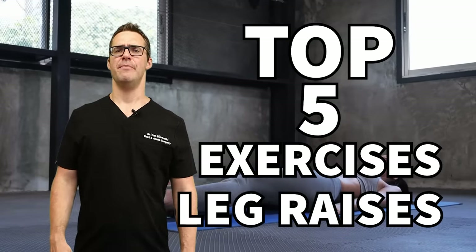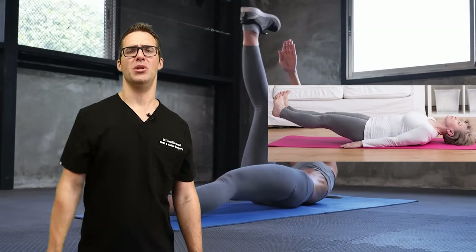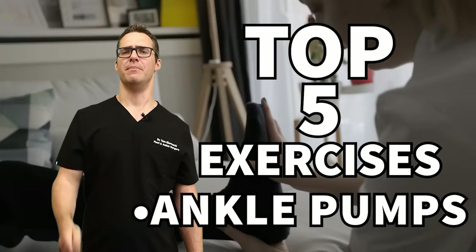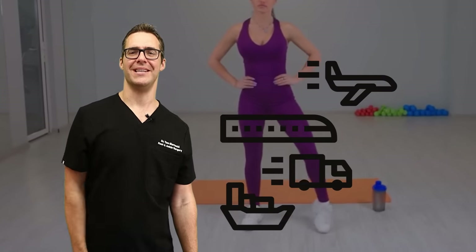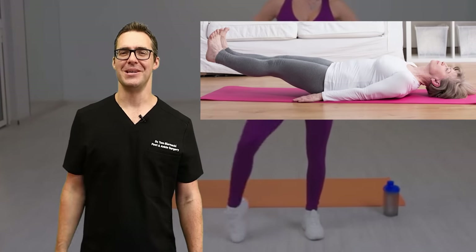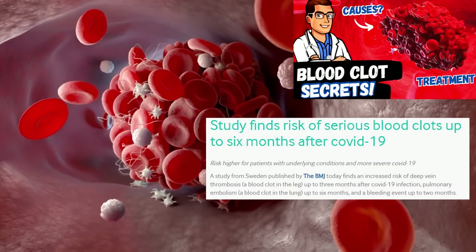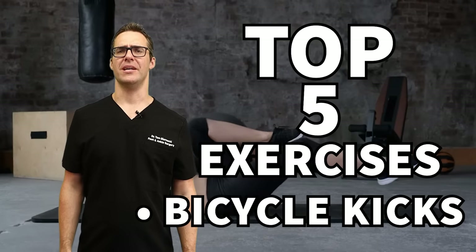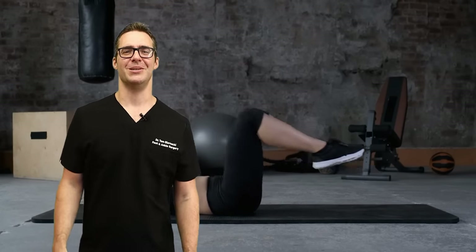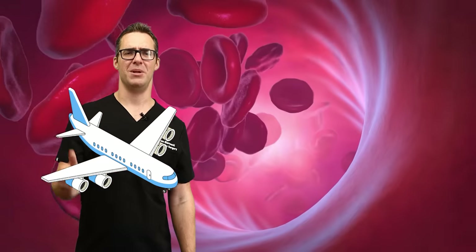Ankle pumps — just moving your ankles — will get blood flowing. Consistency is key: once an hour on a plane, train, couch, or bed, lift your legs or walk to the bathroom. Rates of blood clots are increasing because people are not moving. Sitting for three-plus hours is one of the biggest risk factors. Bicycle kicks — lying on your back and pretending to ride a bicycle — are easy and prevent blood clots. The studies are especially strong in hospital and airplane settings.